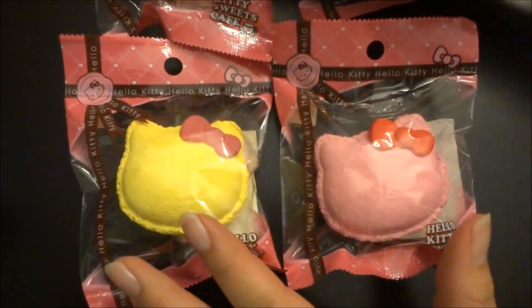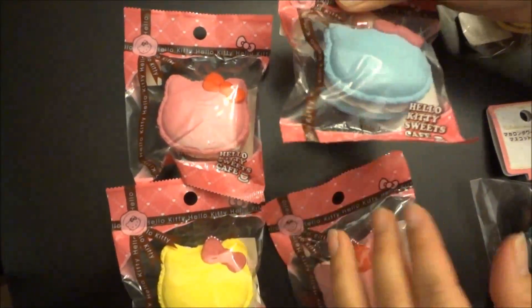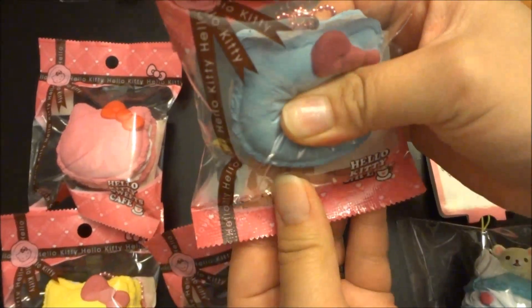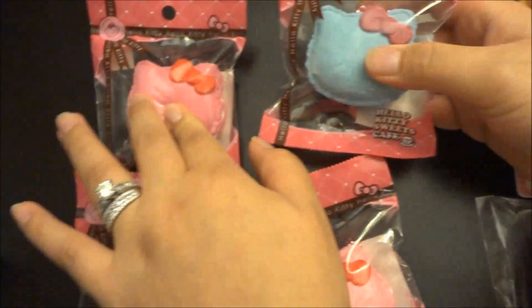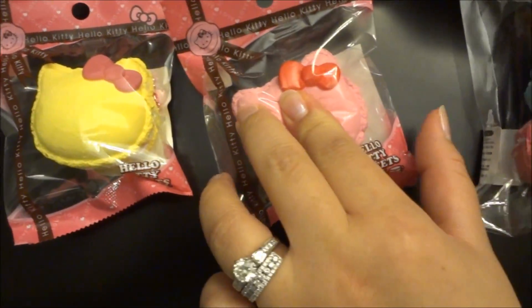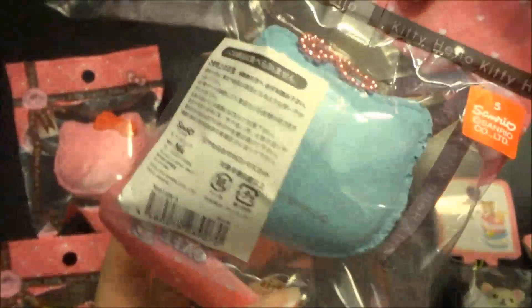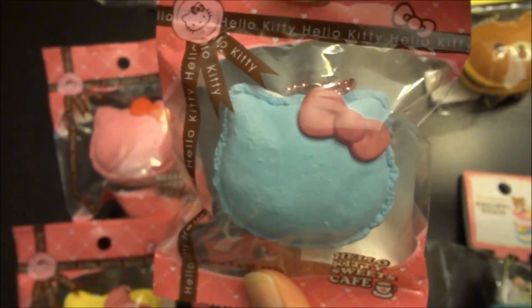We received all four styles of the Hello Kitty macaroon. We received the blue one, the hot pink one, the yellow one, and the light pink one. They all come with a pink ball chain and this is the packaging they all come in.